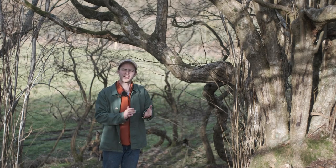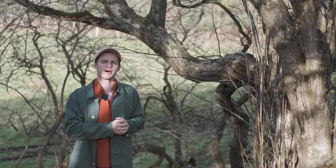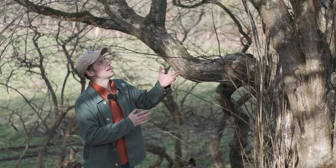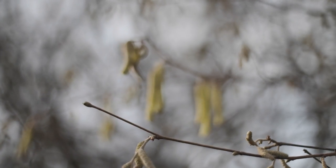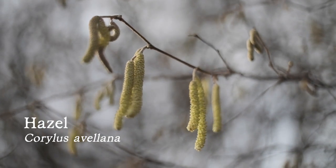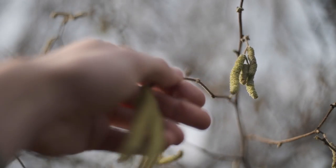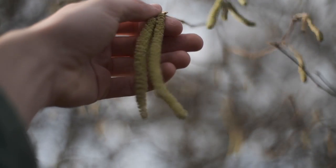Today we're here in this beautiful hazel copse and it's early February and we're looking for catkins. The catkin is the flowering part of the hazel tree and it comes out before the leaves come out in spring. You'll find these lovely pendulous lime green, lemon yellow flowering things hanging off the tree like tails before the leaves have even come out.